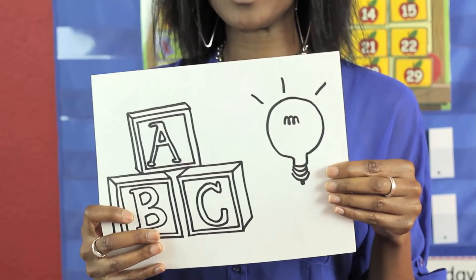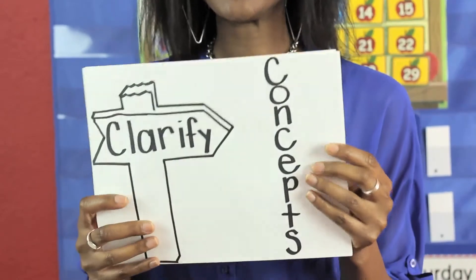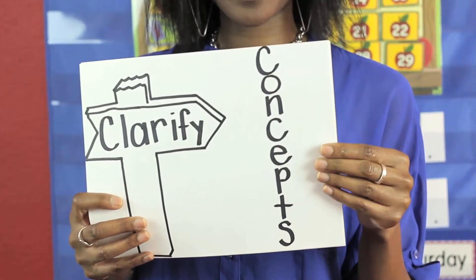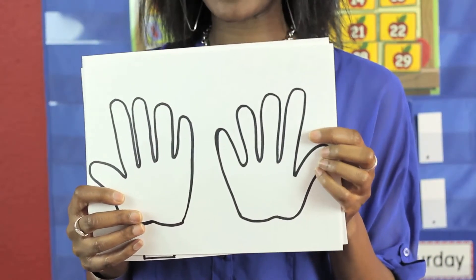Number one, it builds understanding. Number two, it clarifies concepts. Number three, it gives students hands-on engagement.